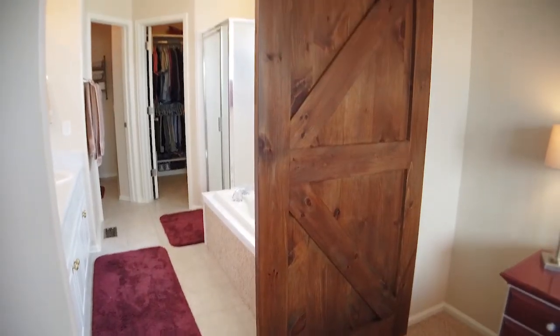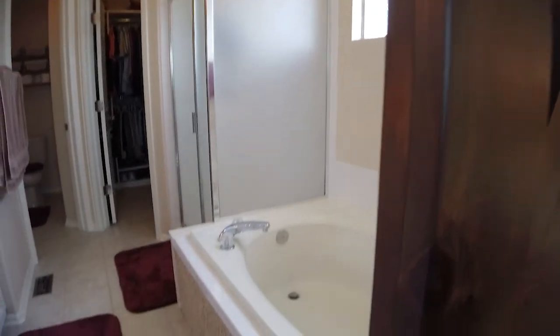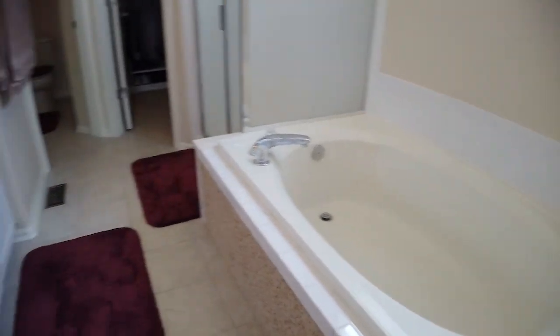The clever barn door and rustic hardware leads into a five-piece suite. There's a large soaking tub, shower, walk-in closet, and dual vanity.